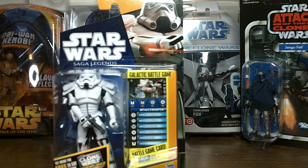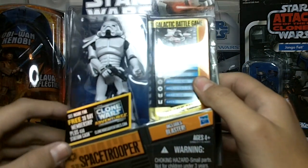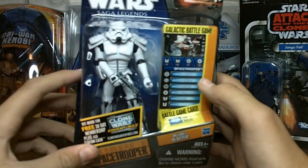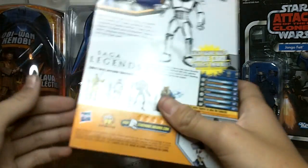Hello again there, Star Wars Collectors. This time around I have a review on the one and only Saga Legends number 31 Space Trooper action figure. I did get this at Walmart for $6.88 — it was on sale — and I'm really excited to open this figure.